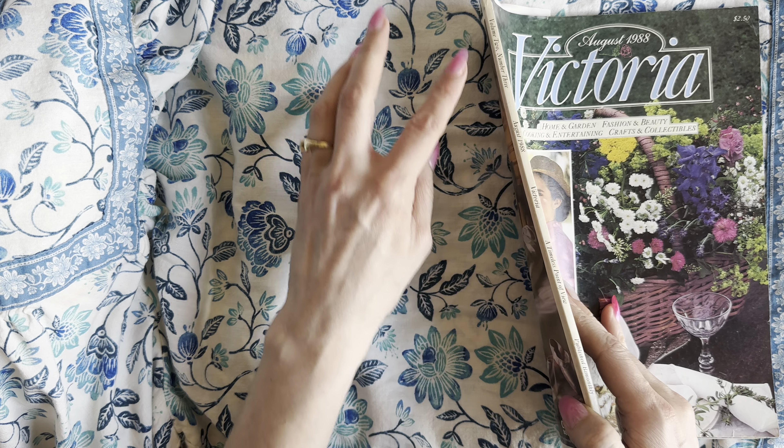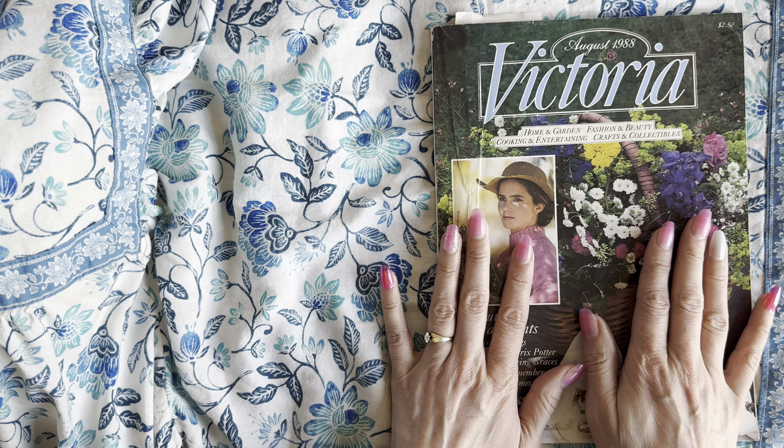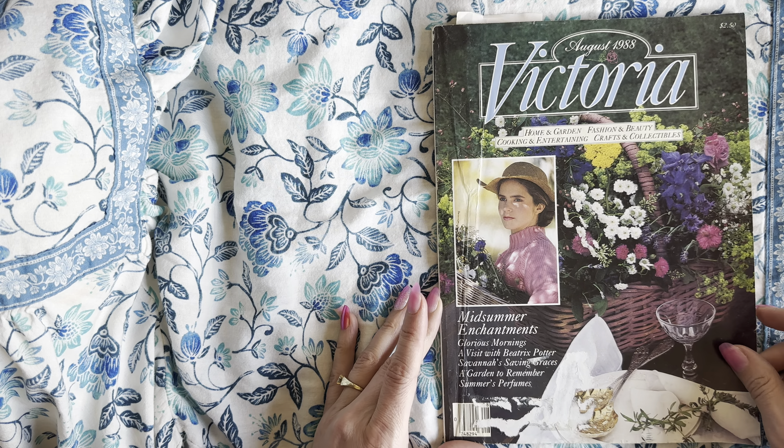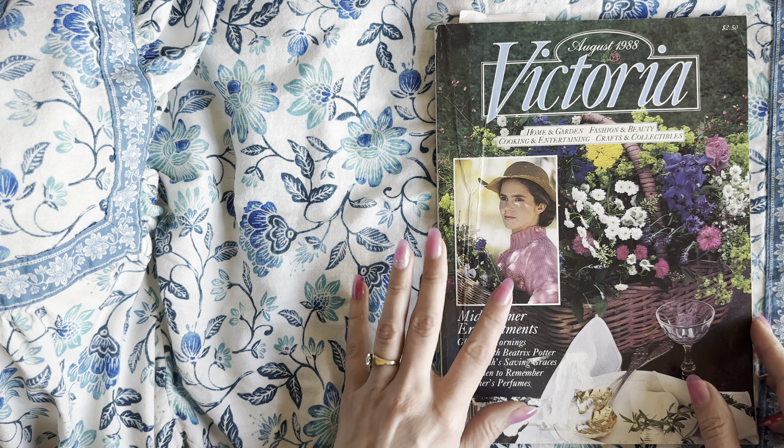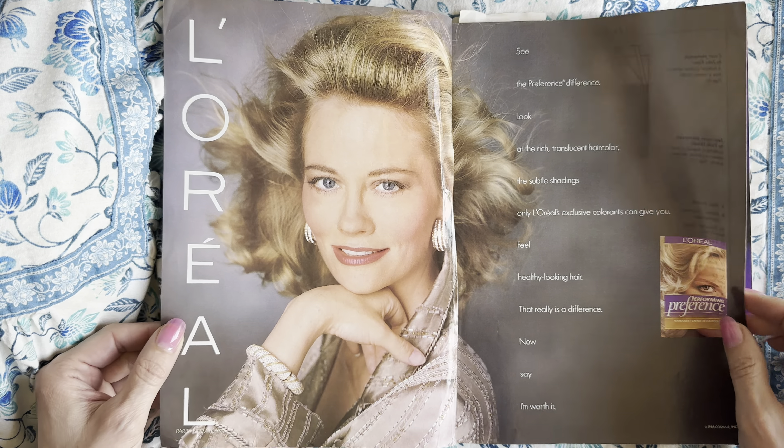Are you ready for another episode of the Victoria magazine? I'm so excited to look at this. I have been so inspired by the last two. This is August 1988, so this is the first magazine that they started doing monthly. Look at this gorgeous bright colors - the sun dabbling on that, that's so pretty. Look at these 1980s advertisements - oh my goodness, and this is coming back full circle again, that's now in style. The nails look the same as mine - back in style again.